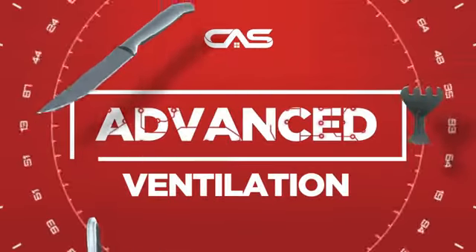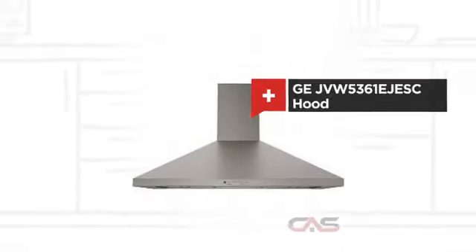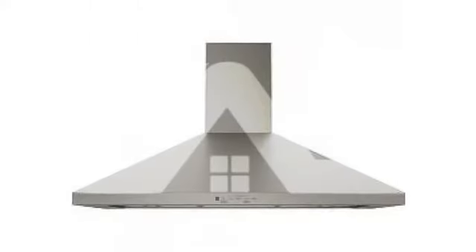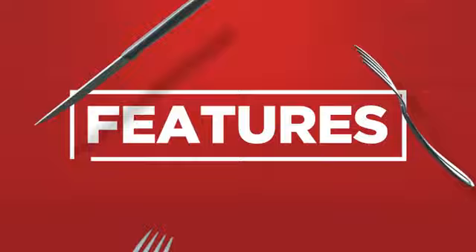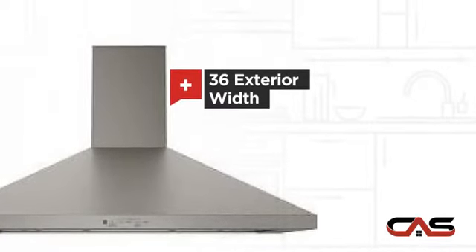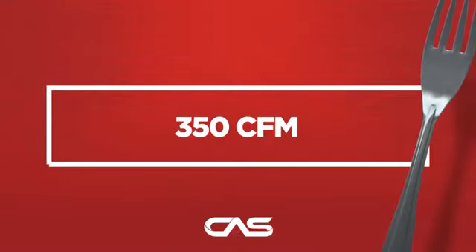Need an advanced ventilation system? Try this ventilation hood model from GE. It offers many features and a compact 36-inch design, and much more.